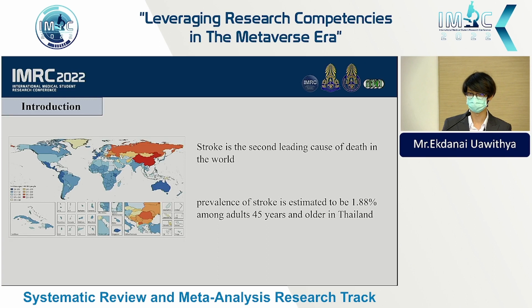Stroke is the second leading cause of death, and the prevalence of stroke in Thailand is estimated to be 1.88% among adults 45 years and older. Acute ischemic stroke is caused by cerebral infarction due to insufficient cerebral blood flow.